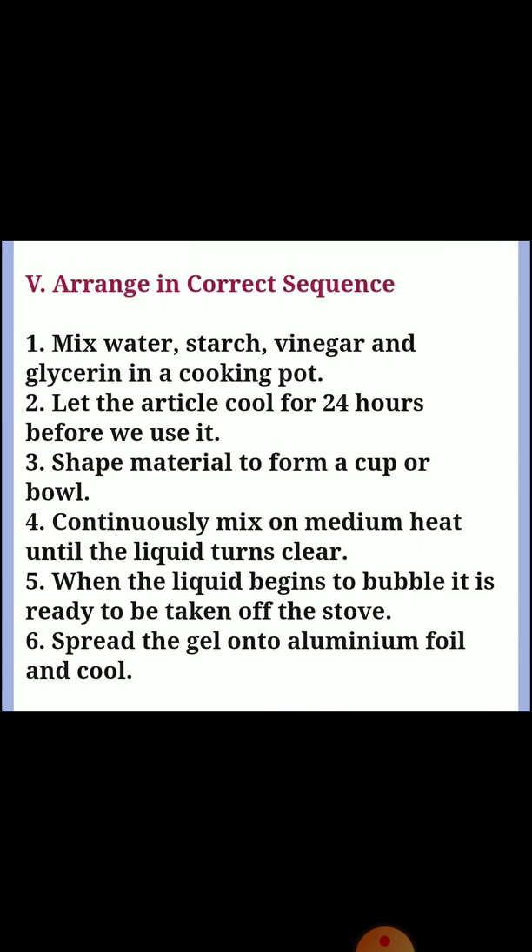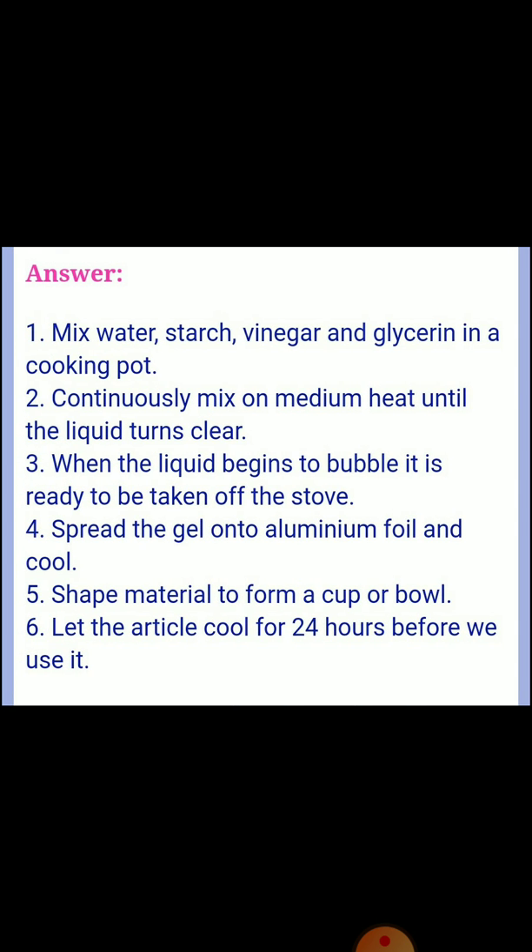Next, fifth section: arrange in correct sequence. First: mix water, starch, vinegar and glycerin in the cooking pot. Second: continuously mix on medium heat until the liquid becomes clear. Third: when the liquid begins to bubble, it is ready to be taken off the stove. Fourth: spread the gel onto aluminum foil and cool. Fifth: shape the material to form a cup or bowl. Sixth: let the article cool for 24 hours before use.